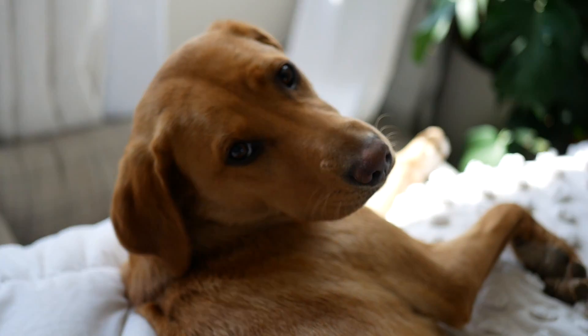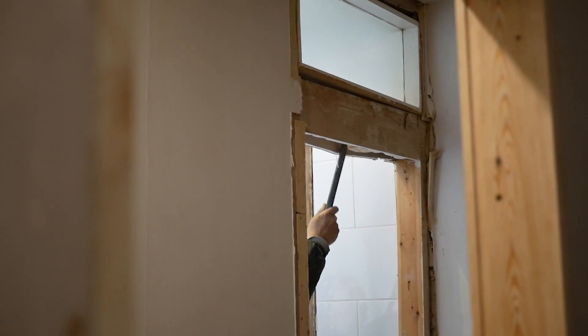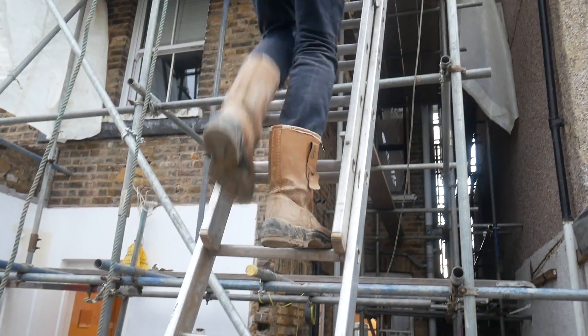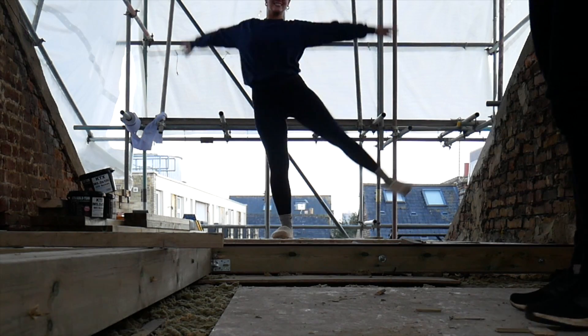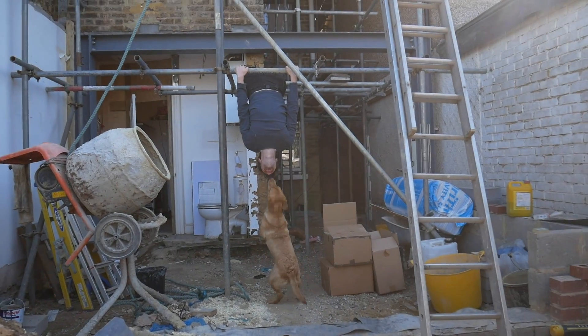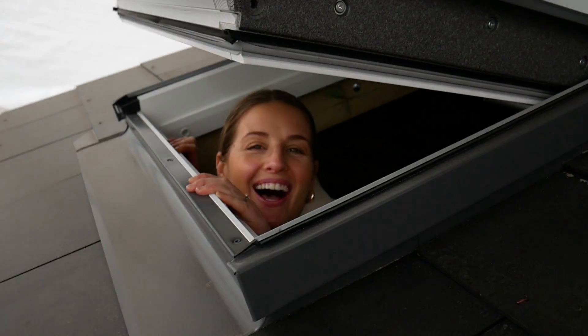Hey! We're Jess and Freddie, and Winnie of course, and we've embarked on a six-month home renovation of our London house. After years of saving and two years living here, we took the plunge and knocked down a few walls and added a new floor in the loft. It is chaos and we're living through our build and sharing all the highs and lows of taking on a home refurb project.